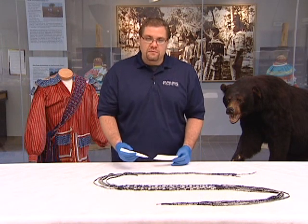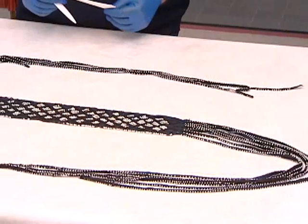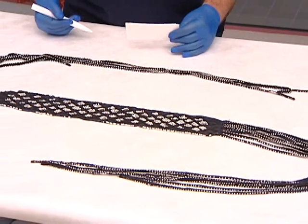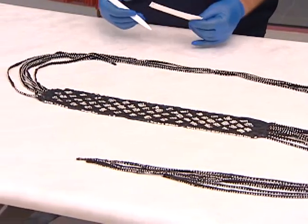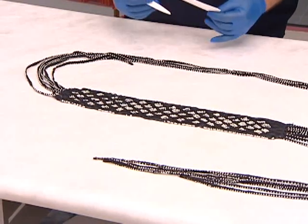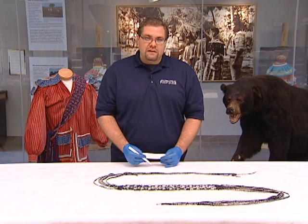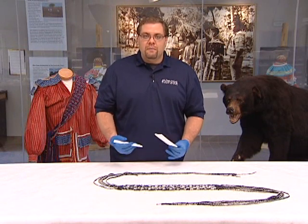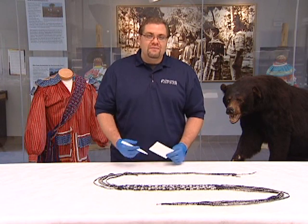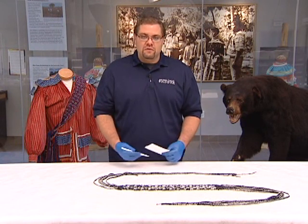This sash was said to be worn by Osceola himself. Because of that it was very important for the tribe to try and get this piece. For many years it was at the Florida Museum of Natural History on display and owned by the Roberts family. A few years back the Roberts family decided to take that piece off of loan and put it up on an open auction, at which time the tribe was able to bid on and procure this piece for the museum.